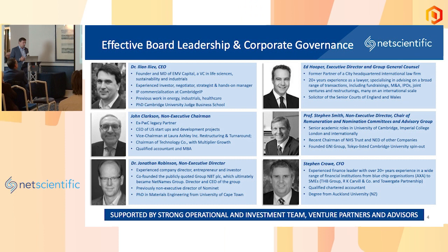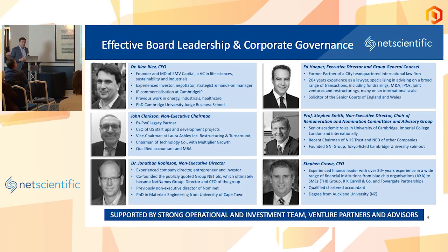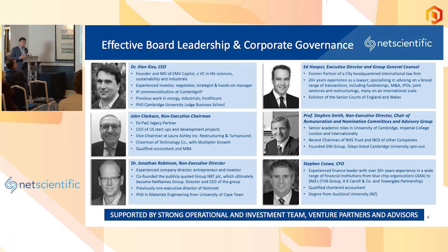What's backing us — what's below us or perhaps above us — is a team of about 10 people in fundraising, portfolio operations and management, as well as a group of venture partners and advisors with whom we've worked over many years in different businesses and with whom we have a lot of trust. So it's a small but flexible and quite effective team.